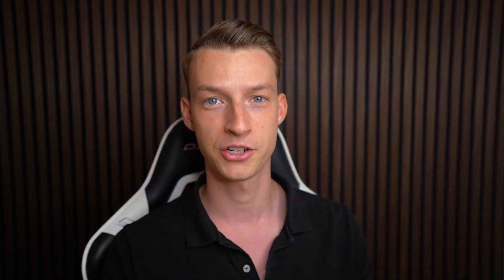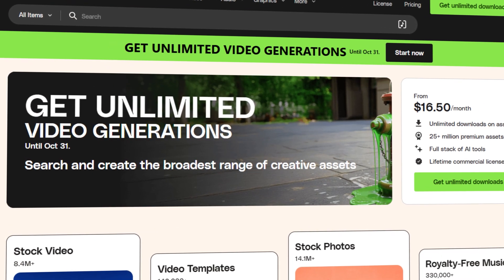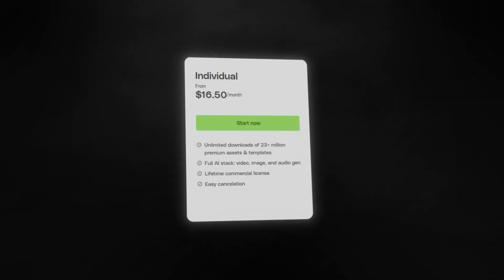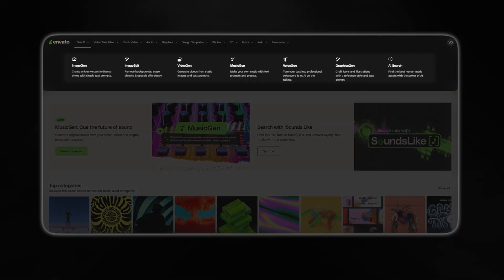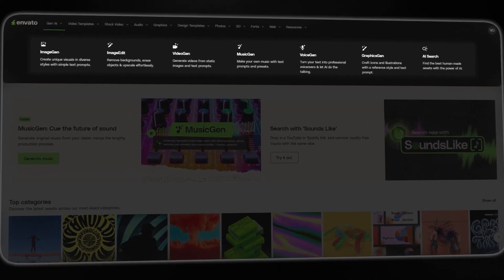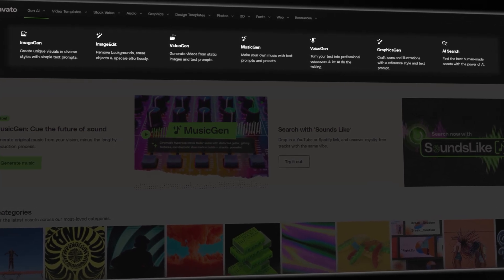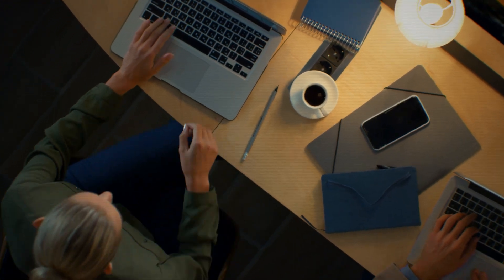In this video I'm going to be using Envato as a platform, because this month they are actually offering unlimited video generations with their AI features. In general it's just an amazing platform — for just $16.50 on the annual plan, you can get access to a bunch of different AI models, not only for video generation but also audio generation, image generation, and much more. In the past before AI, we used to have to spend hours upon hours on a single ad.